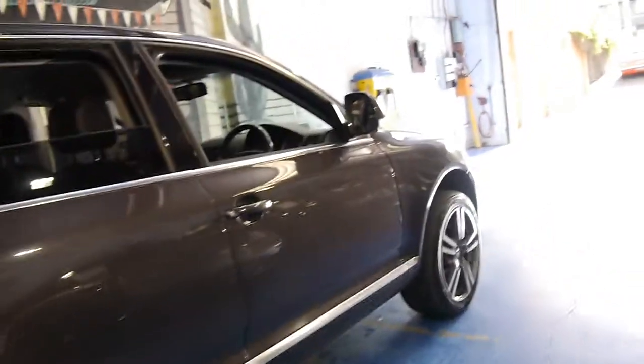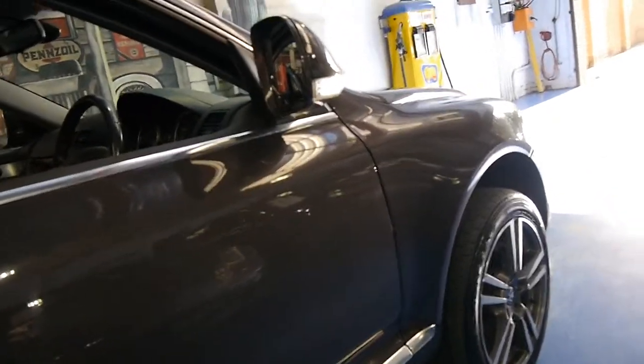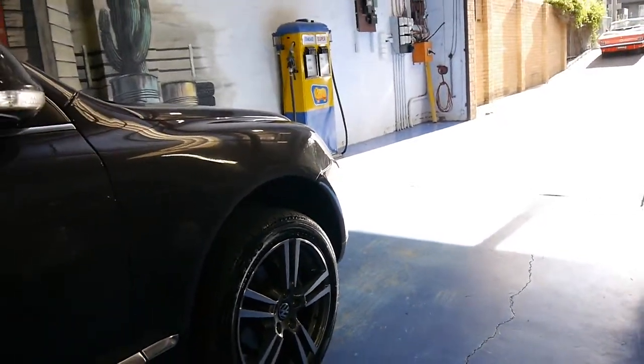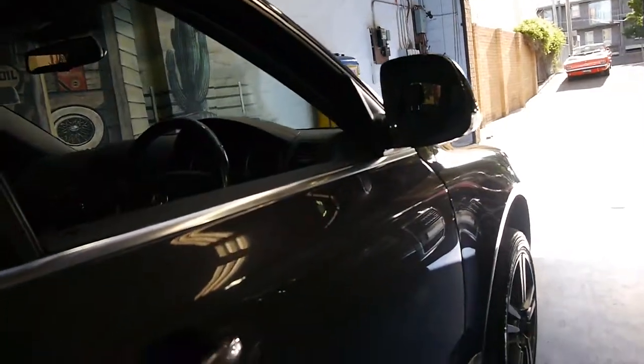It's got Pirelli tyres on it in good condition front and back. They actually look like they're Pirelli Scorpions, which are the perfect tyre for a family SUV like this. They're quiet yet they hold very well, not only in the wet but also on dirt roads and things as well.